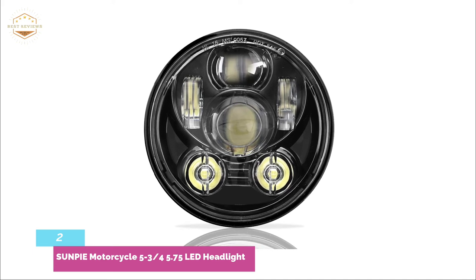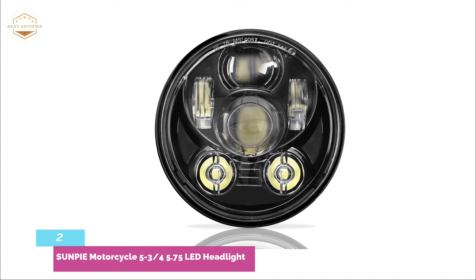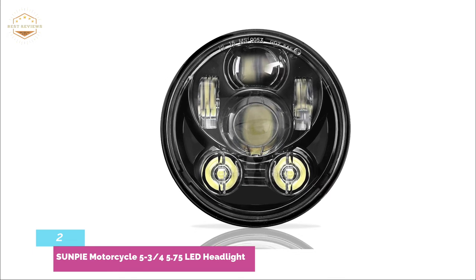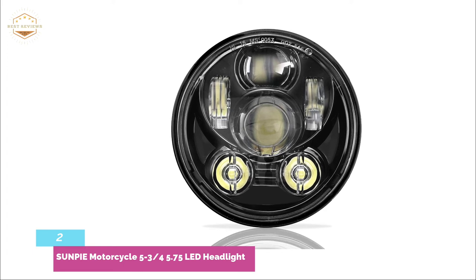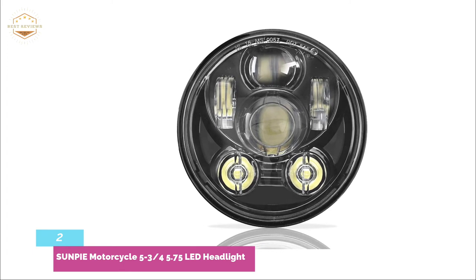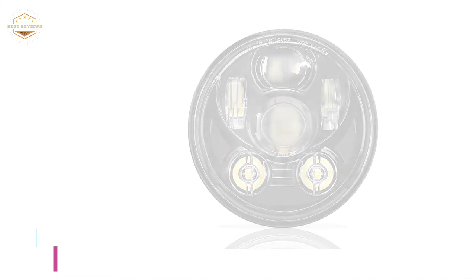It is E-MARK, SAE, and DOT approved — legal on road. It is waterproof IP65 and brighter than standard incandescent lamps, cutting through the darkness. It works with a voltage of DC 12–30V and features a color temperature of 6000K.